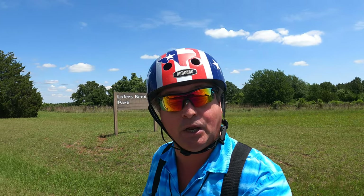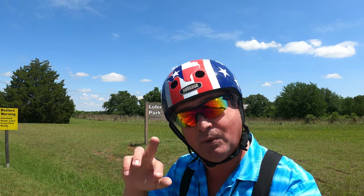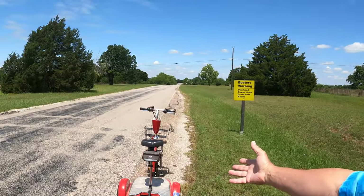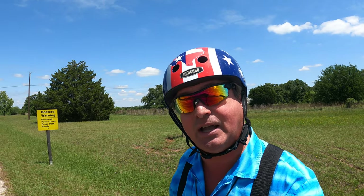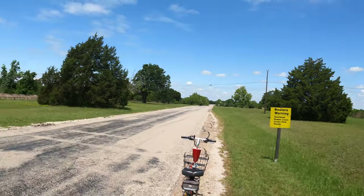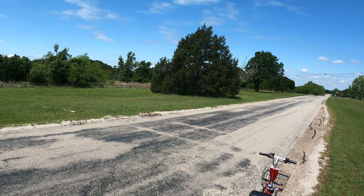I'm currently camped at Loafer's Bend West Campground — because there's an east and a west. I've got the high-speed mobility scooter Little Red, I've got the GoPro Hero 9, and best of all, I've got you. So let's go take a ride through Loafer's Bend West.